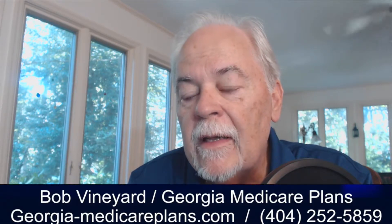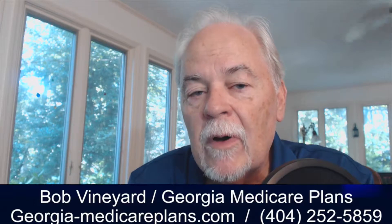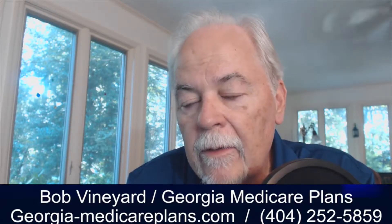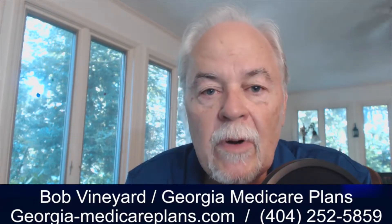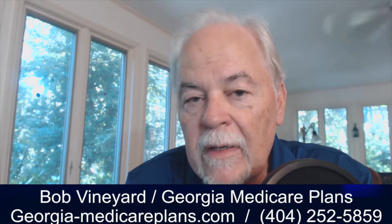Now if you have original Medicare, and particularly if you have a supplement plan — but if you have original Medicare as opposed to an Advantage plan — your exposure is the Part B deductible, because most of these drugs are covered under Medicare Part B. Your exposure as a Medicare patient is the Medicare Part B deductible, which in 2018 is $183. And then Medicare pays 80% of the cost of those drugs, and you're responsible for the other 20%.